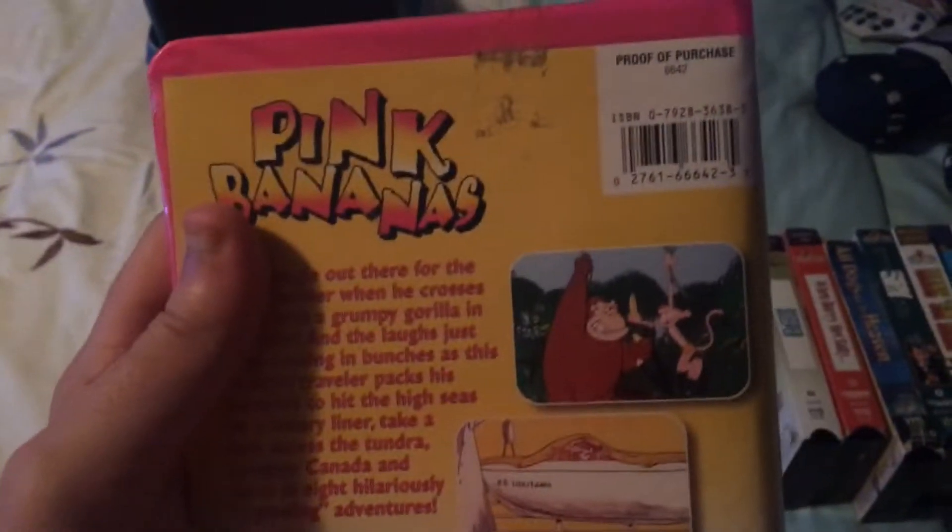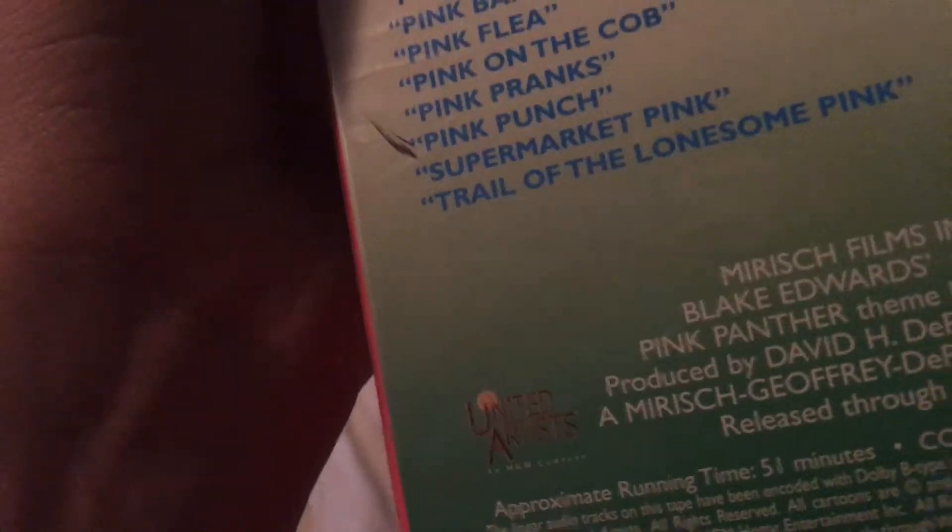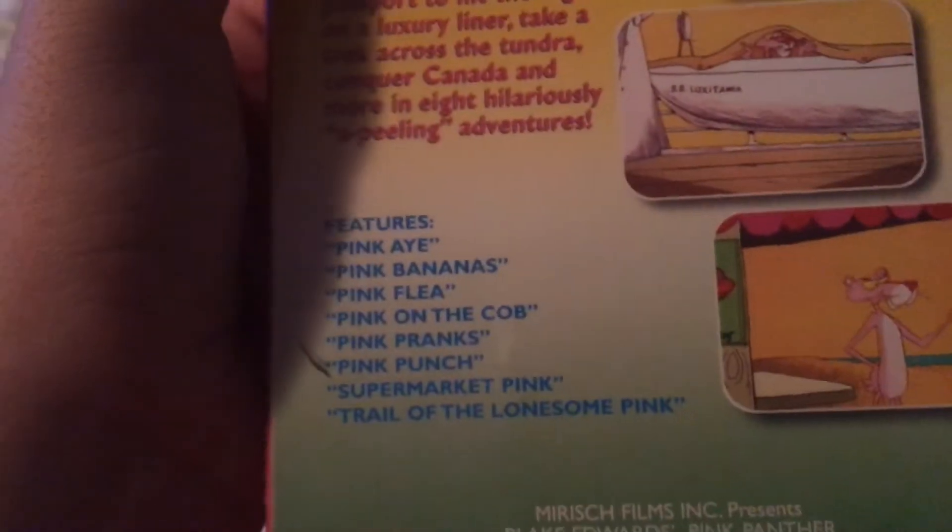This is my only Pink Panther VHS. If you want to read the charts on here, just pause the video. This comes in a pink case, which is pretty cool. August 24th, 1997.